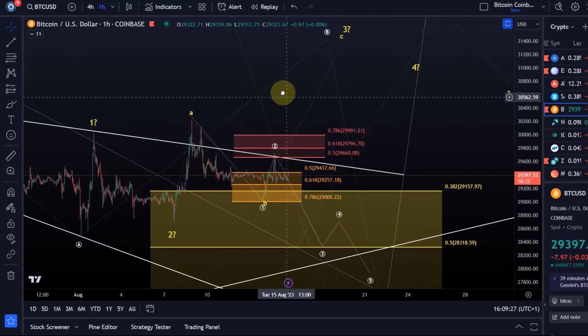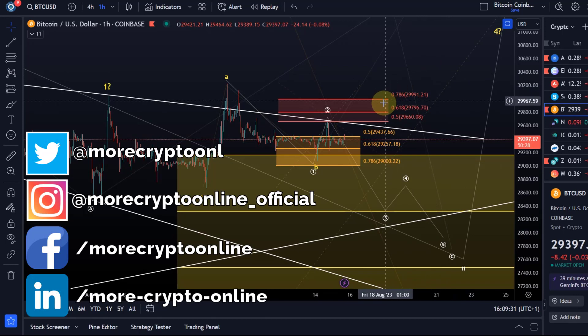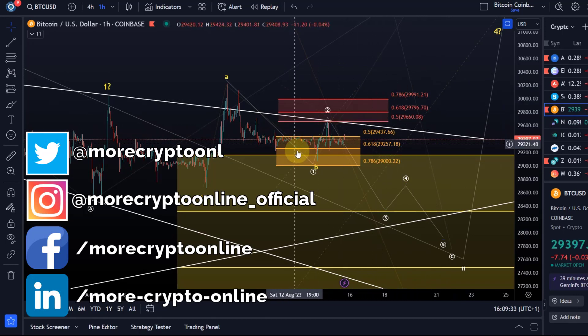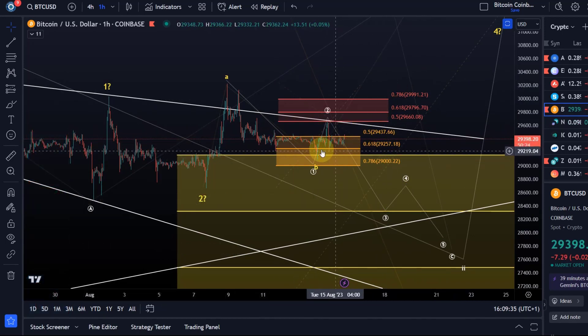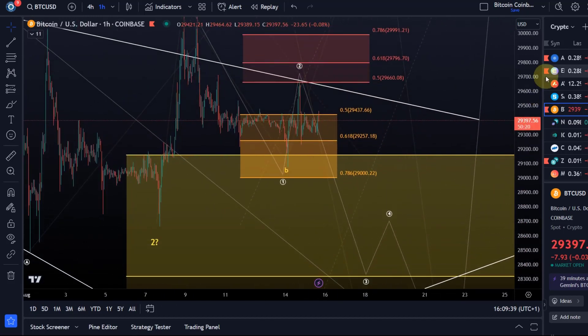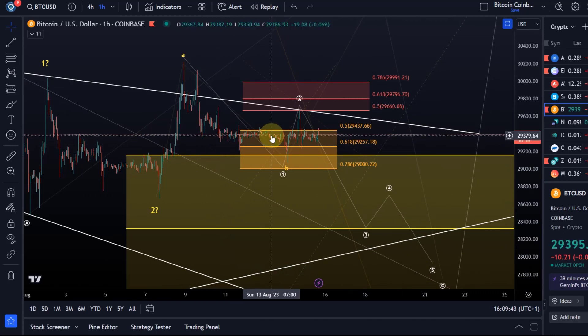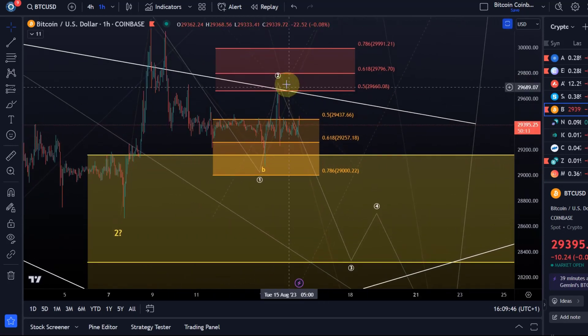Hello and welcome to another quick middle-of-the-day update. Bitcoin is, as always, in a hurry to go nowhere — going in circles in a very tight range, where even the grid bots are starting to feel bored. The scenario I'm currently watching remains unchanged: if the wave 2 top is already in...